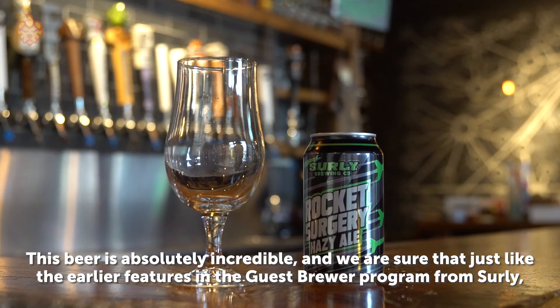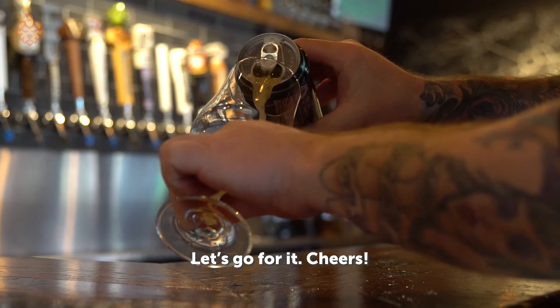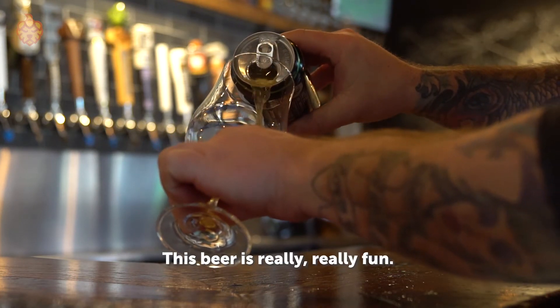This beer is absolutely incredible, and we are sure that just like the earlier features in the Guest Brewer Program from Surly, you guys are going to love this one as well. So Eric, what do you say we try this out? Go for it. Cheers. This beer is really, really fun.